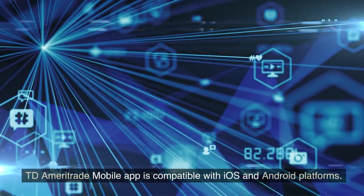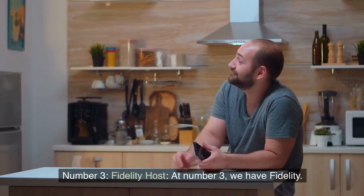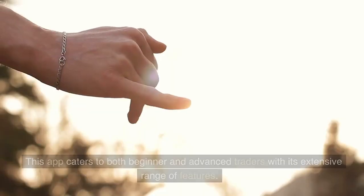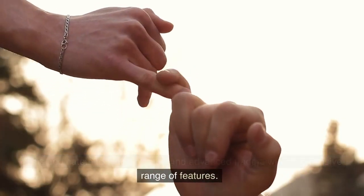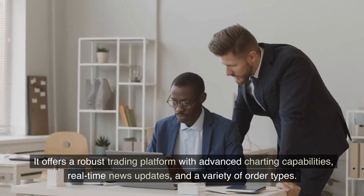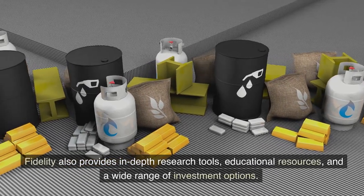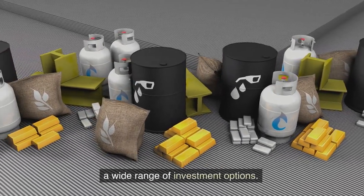TD Ameritrade Mobile is compatible with iOS and Android platforms. Number 3: Fidelity. At number 3, we have Fidelity. This app caters to both beginner and advanced traders with its extensive range of features. It offers a robust trading platform with advanced charting capabilities, real-time news updates, and a variety of order types. Fidelity also provides in-depth research tools, educational resources, and a wide range of investment options.